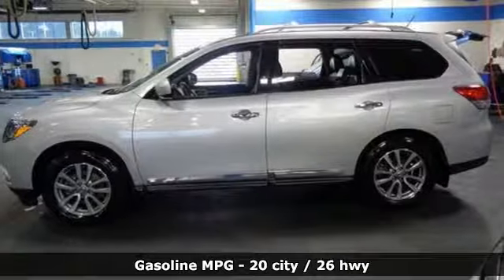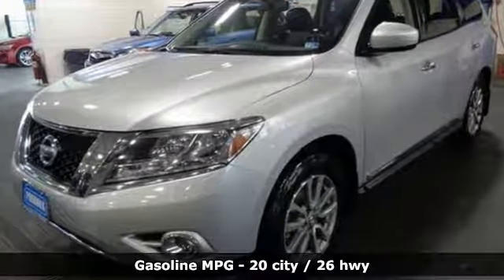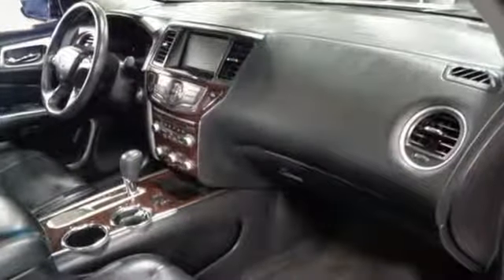It comes with all the amenities you need: external memory control, power heated mirrors, heated leather bucket seats, rear parking sensors, doors and push button start proximity key.